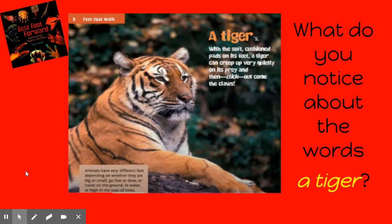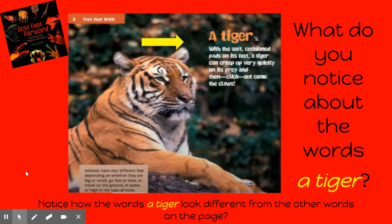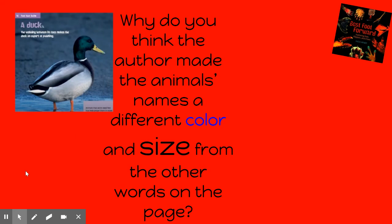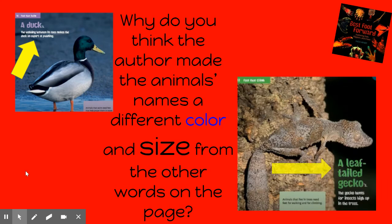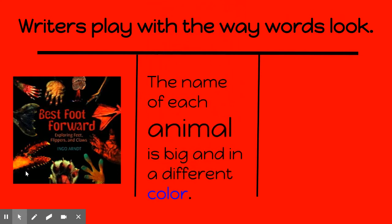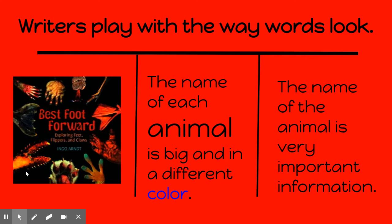What do you notice about the words 'a tiger'? Notice how the words 'a tiger' look different from the other words on this page. Why do you think the author made the animal's name a different color and size from the other words on the page? Writers play with the way words look. The names of each animal are big and a different color in our book 'The Best Foot Forward.' Why? Because the name of the animal is very important information.